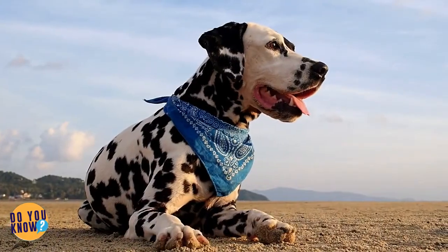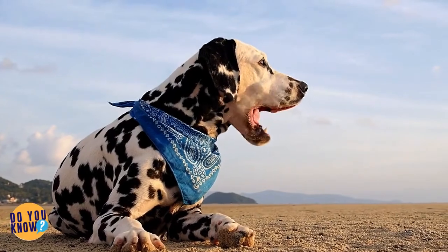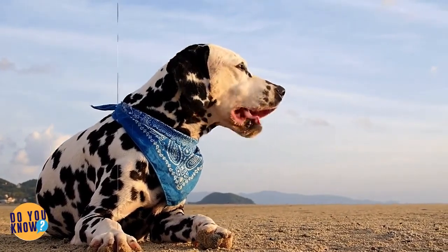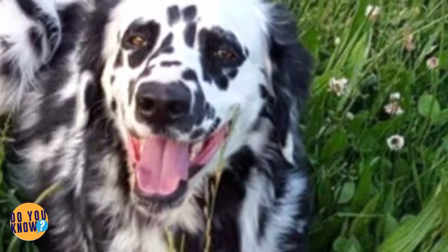These dogs are long-coated Dalmatians, and they're totally adorable. Gaze into those baby blues and try to say you're not already deeply in love with everything about this speckled fuzzy baby. You can't — he's just so beautiful.